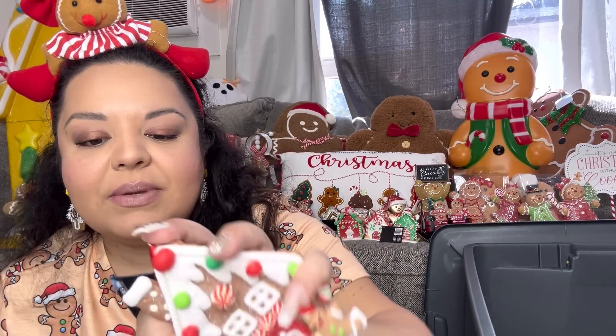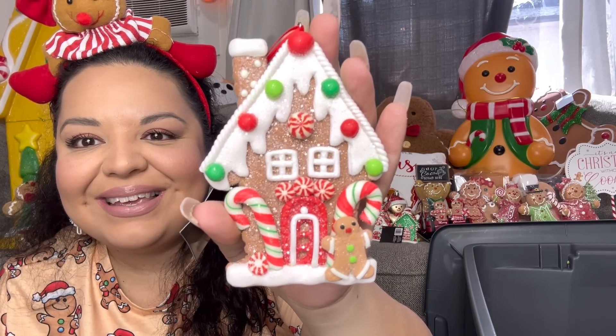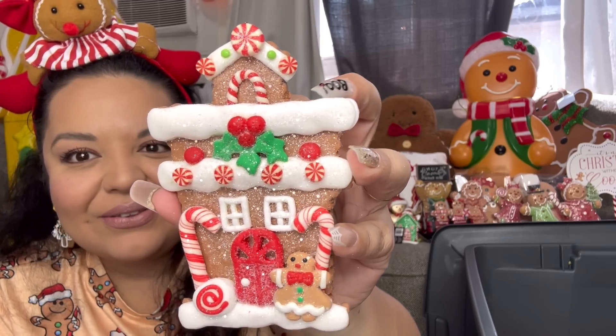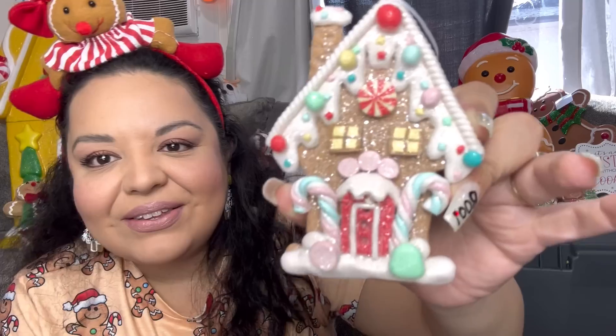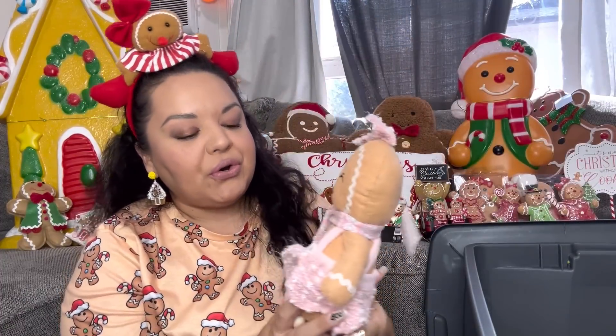We have more ornaments — gingerbread house ornaments! I got one of each design. They came out to $2 each. The first one has the gingerbread guy with peppermint candy and candy canes in traditional Christmas colors. The second has the gingerbread girl with candy canes and peppermint candy — even more detail. Then there are more pastel-colored versions: one with lots of different colors and one that's a pink house. Super cute for only $2.